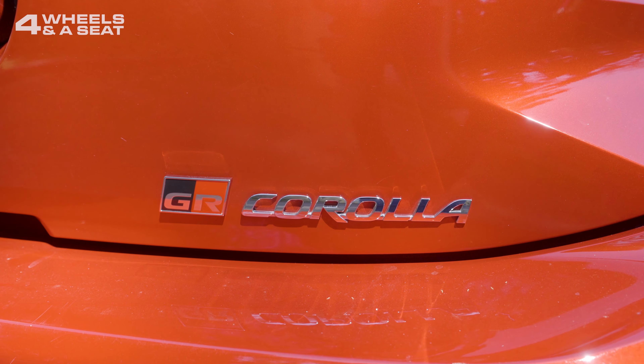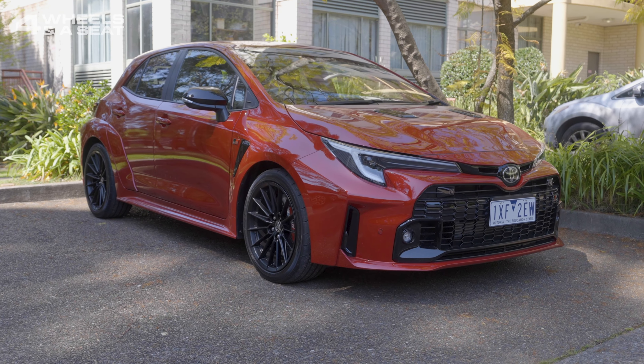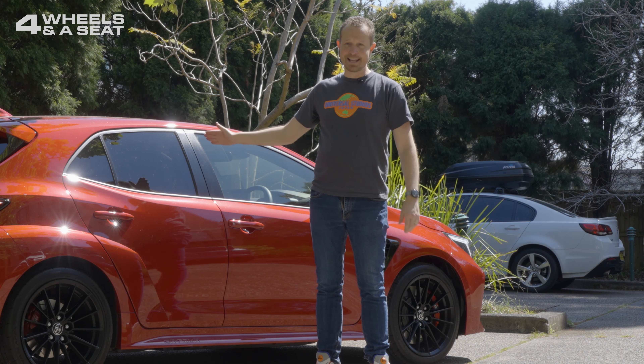The GR Corolla is a curious beast. I reviewed the stock standard Corolla about a year ago — you can check out that review by clicking the link just up there. And while it's a really good car to drive, it doesn't exactly inspire thoughts of performance. But it is like day and night comparing the regular Corolla to this thing.